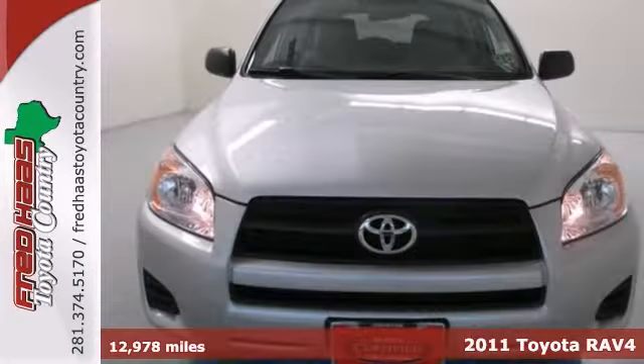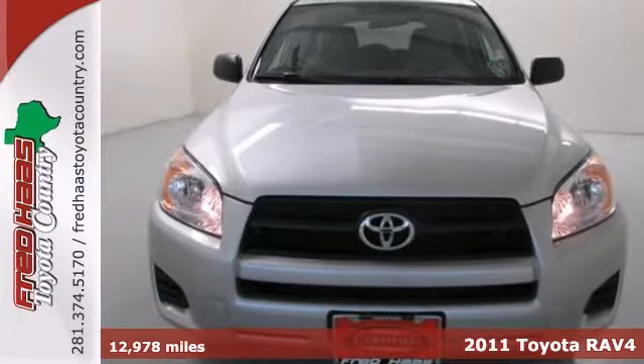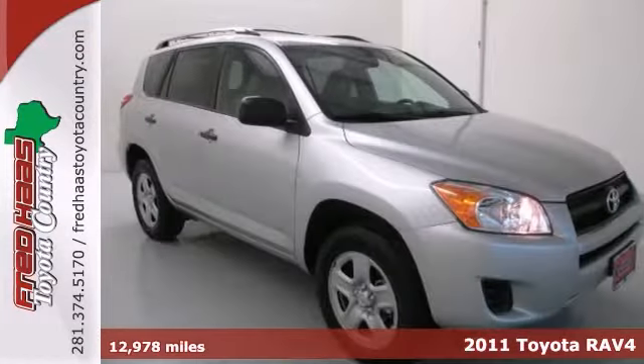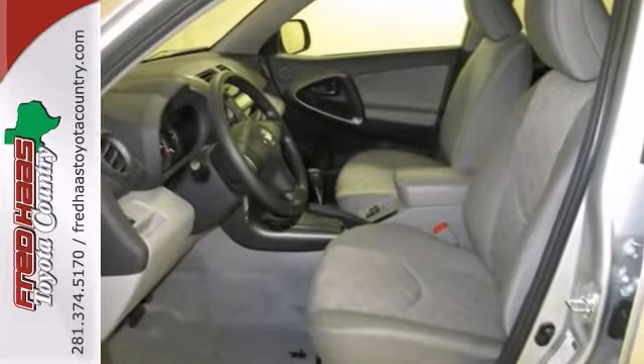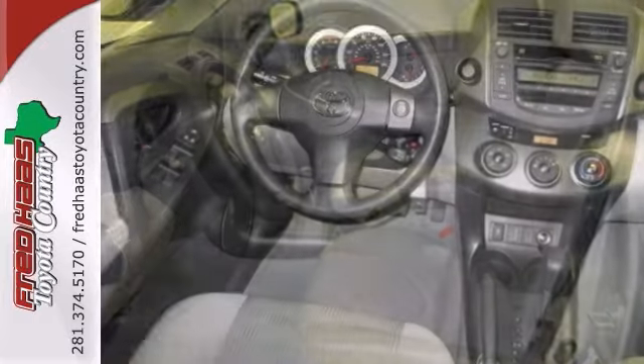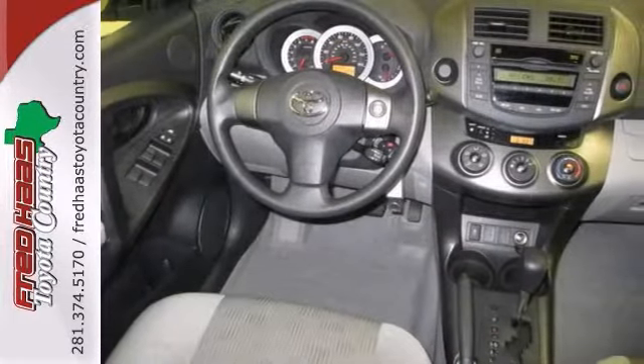Here's a one-owner 2011 Toyota RAV4 with a clean Carfax and a warranty. You don't have to worry about depreciation on this attractive RAV4, because the guy before you got it all when he bought it new. What a great guy he was.